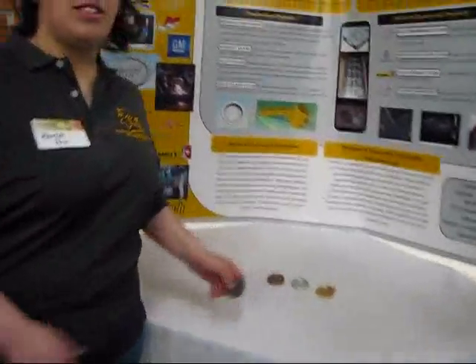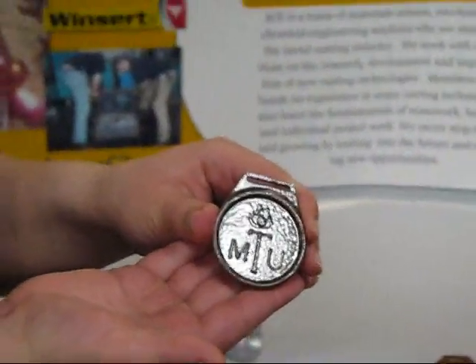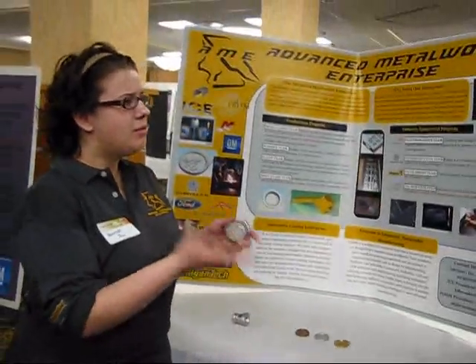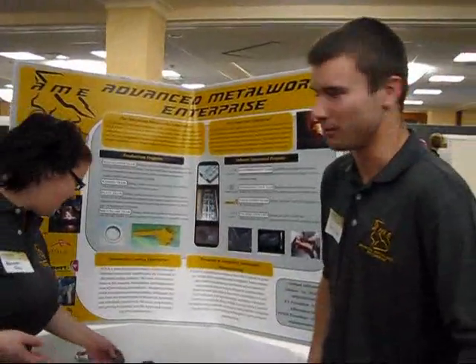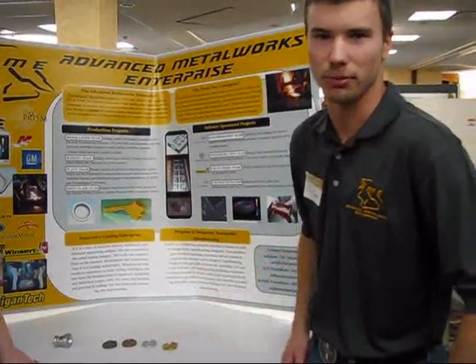Medallion Hold actually worked on this one. For the engineering Olympics of the summer, permanent casting will speed up the entire process and make it very profitable.